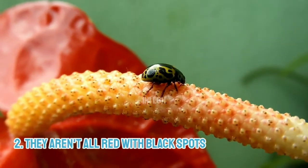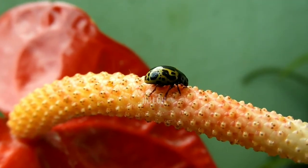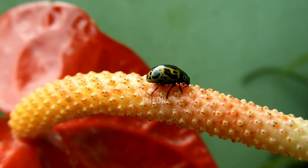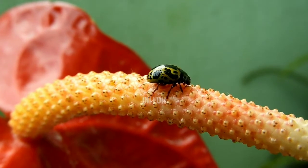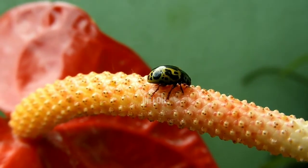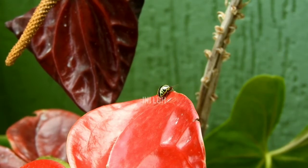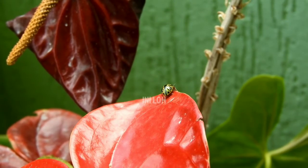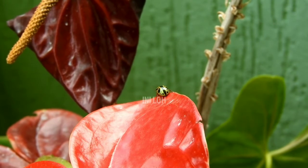2. They aren't all red with black spots. Though most people think of ladybugs as red with black spots, not all species of ladybugs look like that. There are about 5,000 species of ladybugs in the world, including 450 in North America. In addition to red, they can also be yellow, orange, brown, pink, or even all black. Their spots, which some ladybugs don't have at all, can look more like stripes.